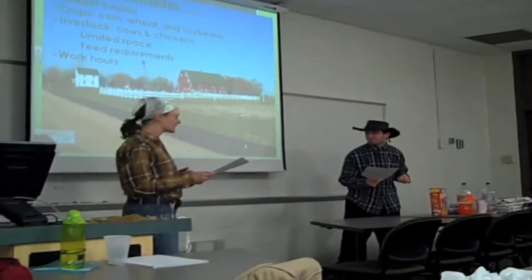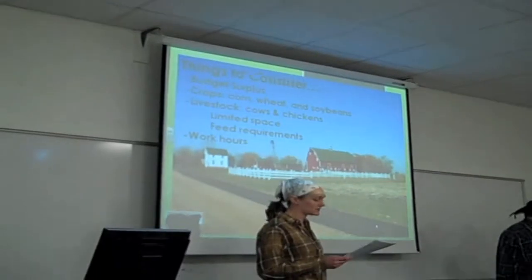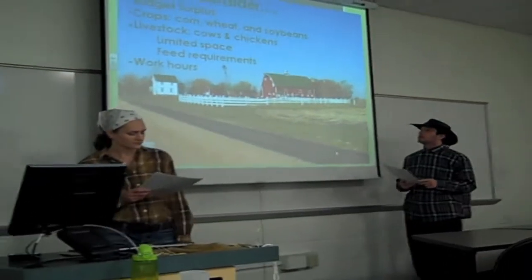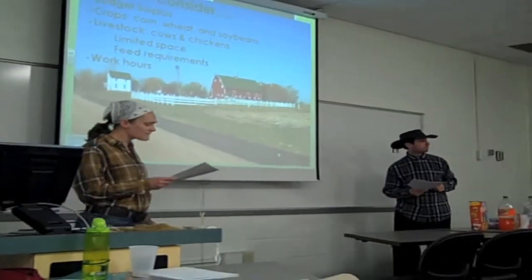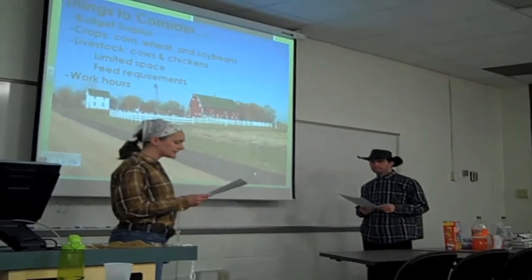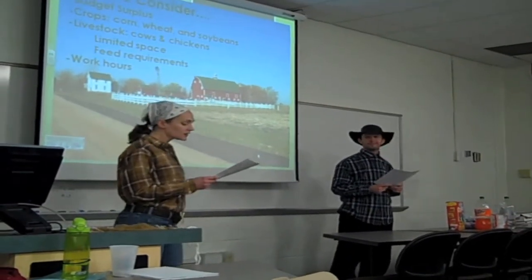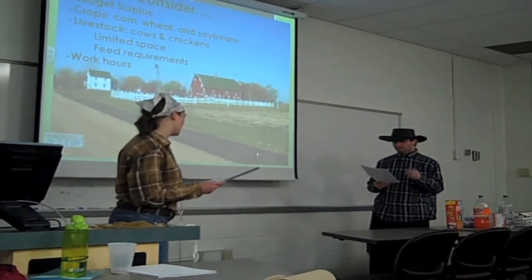We've got two growing seasons and two harvest seasons. Different crops need different amounts of attention depending on the time of year. So what are we going to grow? Corn, wheat, and soybeans worked well last year. In the winter and spring, each acre of soybeans needs one hour of care, corn needs nine-tenths of an hour per acre, and wheat needs just six-tenths of an hour per acre.